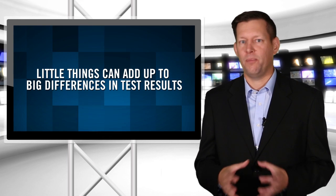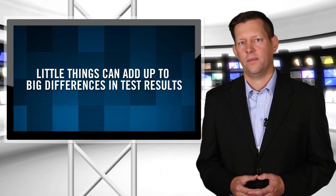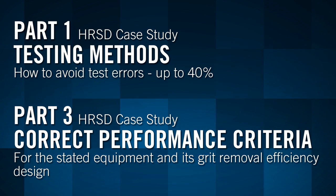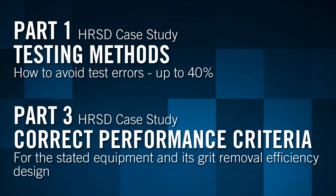Little things can add up to big differences in test results. Watch for our other two episodes on this topic of how much grit is being removed at a wastewater treatment plant — the Hampton Roads Sanitation District case study.